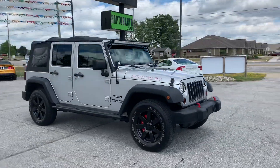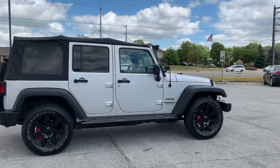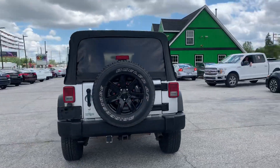Out here at Raptor Automotive, we have a 2011 Jeep Wrangler Unlimited. This thing is pretty cool.